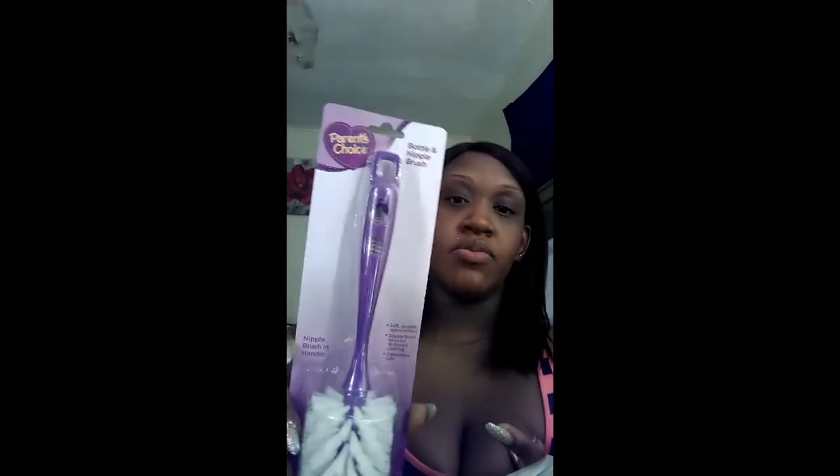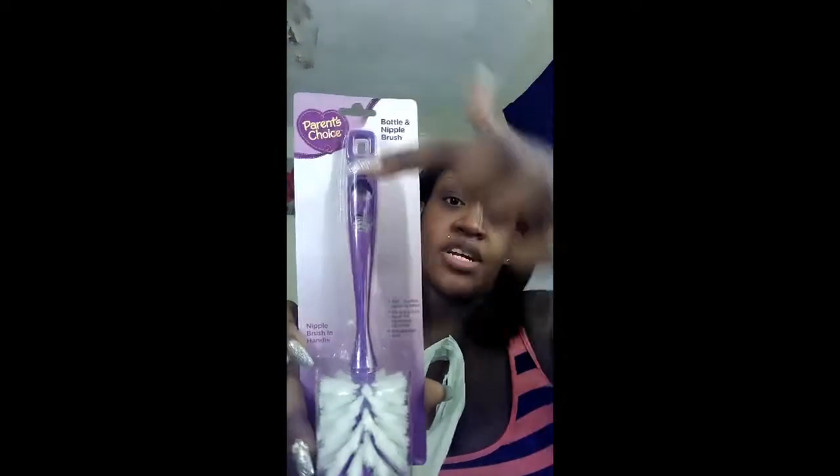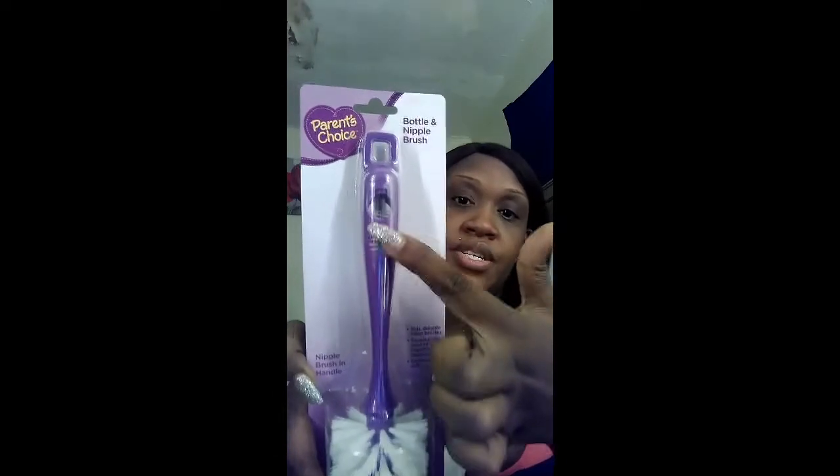Another Parents Choice item was this bottle and nipple brush — it was only a dollar at Walmart. What I like about it is all you have to do is pull this out and the nipple brush is right inside, which is awesome. And yes, I do plan on breastfeeding.